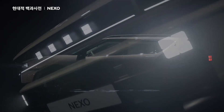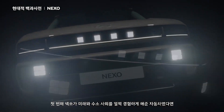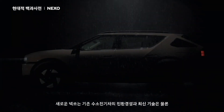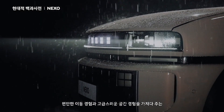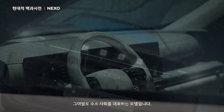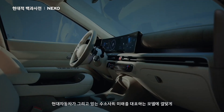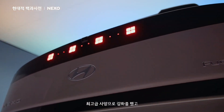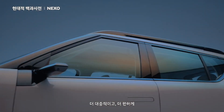If the first Nexo was a car that allowed us to experience the future and the hydrogen society ahead of its time, the new Nexo is truly a model that represents the hydrogen society, offering not only the eco-friendliness and cutting-edge technology of existing hydrogen electric vehicles, but also a comfortable driving experience and a luxurious interior. We have enhanced it with the highest-grade features, befitting a model that represents the future hydrogen society our company envisions. I think you could say we've improved it into a car that's more accessible and convenient for everyday use.